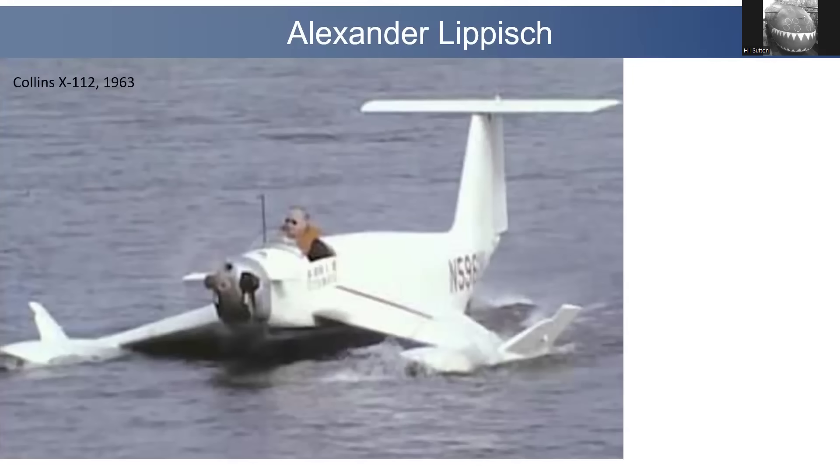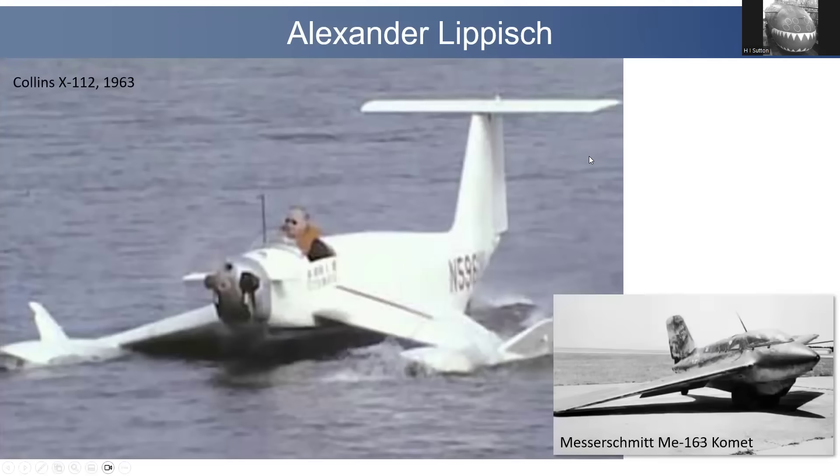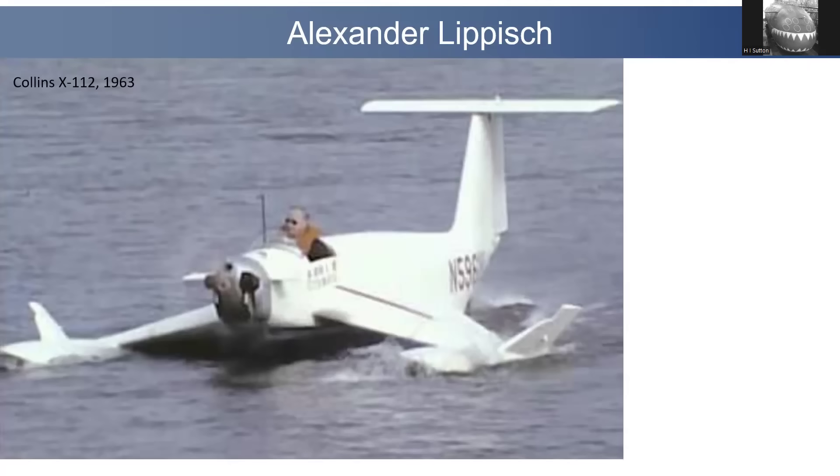Firstly, a little bit about ekranoplans. The modern concept of them really is thanks to German inventor Alexander Lippisch. He was more famous during World War II for the Messerschmitt Me 163 Comet and other aircraft. But ekranoplan is essentially a wings-in-ground effect vehicle — that's a more common and probably better, more technical name. Ekranoplan is the Russian name. You'll see this aircraft with a very unconventional layout, something like a floatplane.